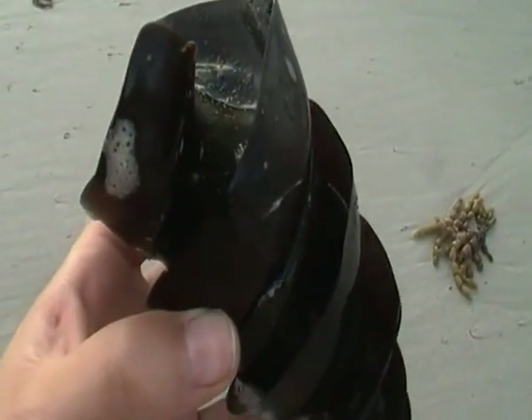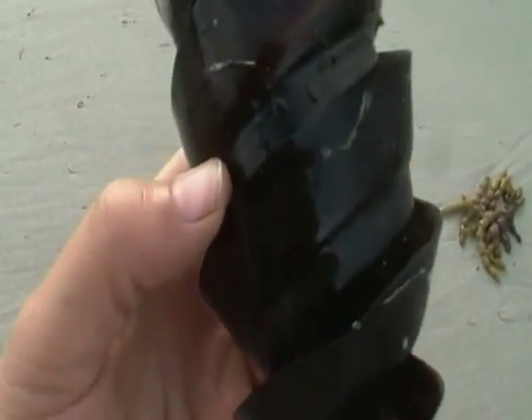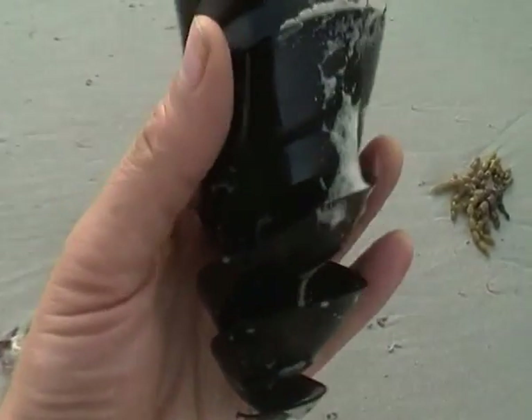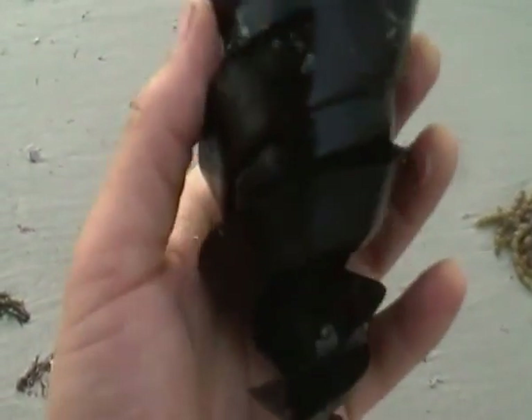They will lay these eggs in rocks, coral, or weeds. They are so shaped that the action of the water will actually drive them into a more secure position.